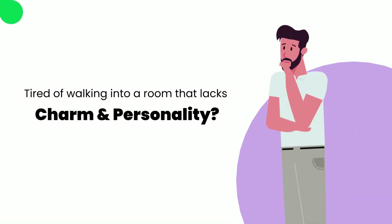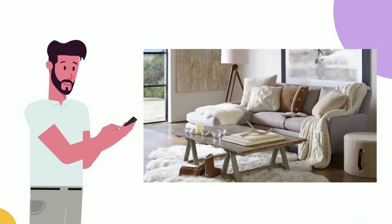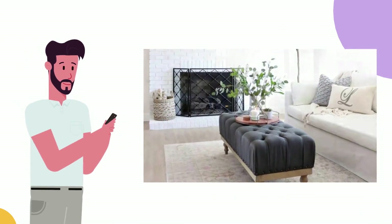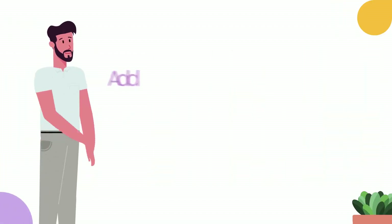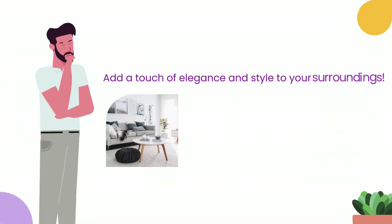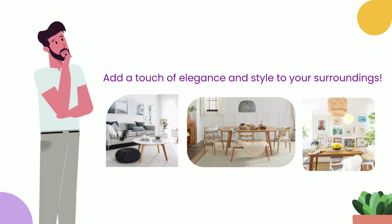Are you tired of walking into a room that lacks charm and personality? Today we are going to show you how to transform a boring room into a luxurious space that will leave you in awe. Get ready to add a touch of elegance and style to your surroundings. With a few simple steps and a touch of creativity, you can turn any room into a haven of elegance and style.